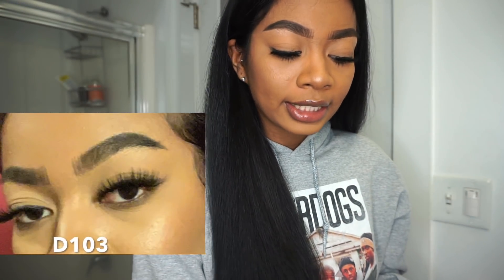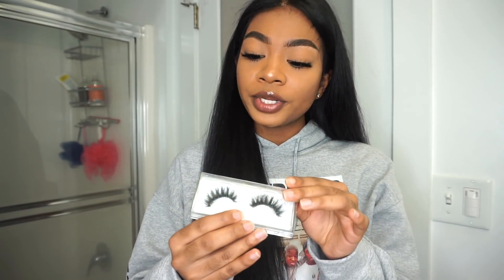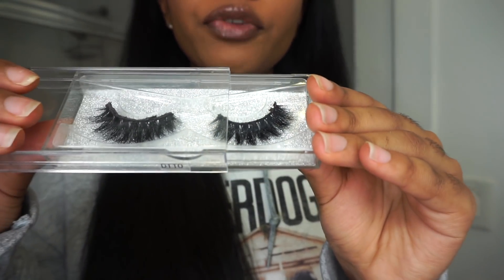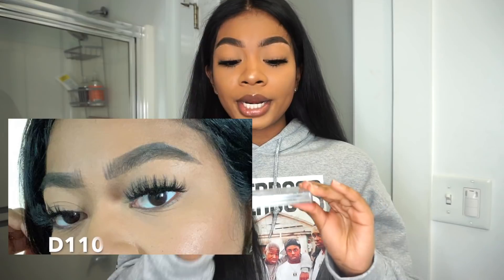The last style I have are my super duper top faves and I got a lot of compliments on these lashes. This one is in the style D110. These ones are so different because they actually curl a lot and they make your lashes literally stand up. I love that about these ones — they're super duper curly, curlier than any lash I've tried before.